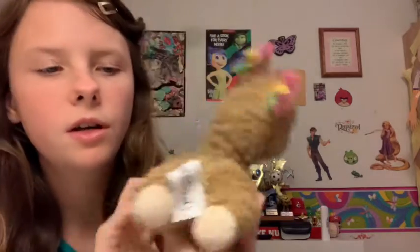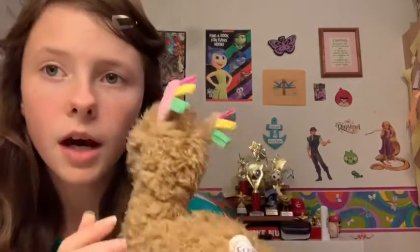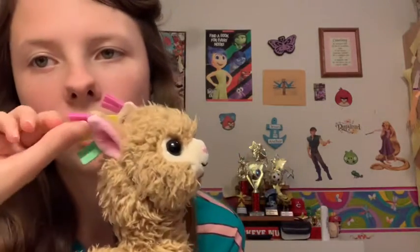My next one is Lily. She's just a little llama — her front feet are connected but her back ones aren't. I don't really know where my grandma got her from, but I just love the little things highlighted in her ears. She's just really adorable.